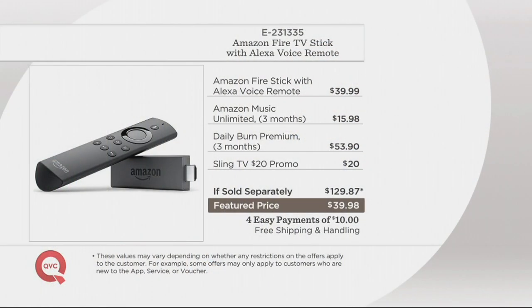The price here is extraordinary — $39.98. You're going to get everything you need. If you went to retail to buy the Amazon Fire Stick, the Amazon Music for three months, the Daily Burn Premium, and the Sling TV for one month, you'd be paying nearly $130 at retail. Our price this morning is $39.98 — four payments of only $10, and shipping and handling is free.